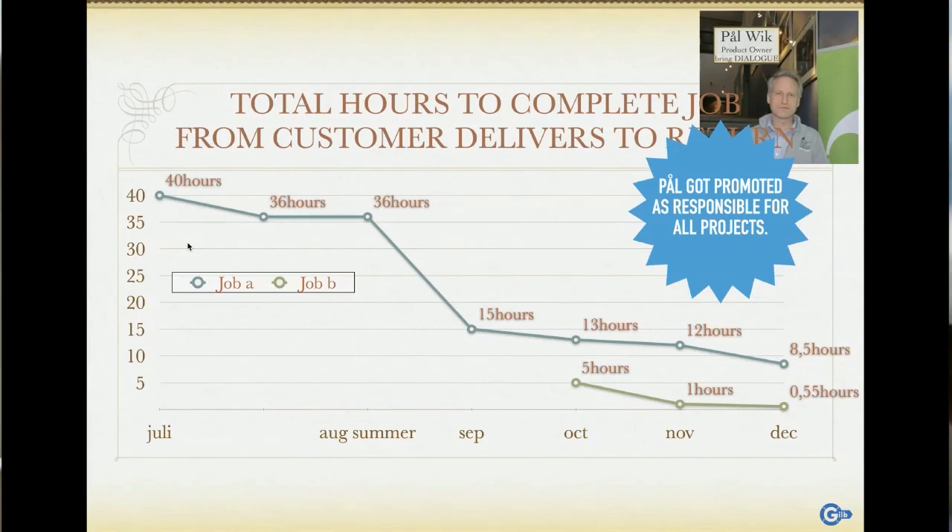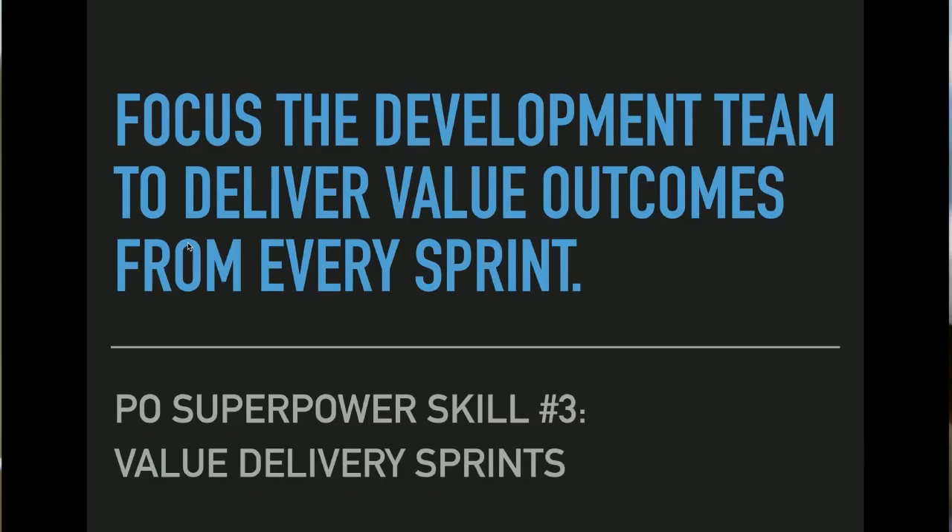That's superpower skill number three that you need.